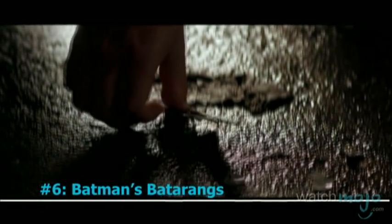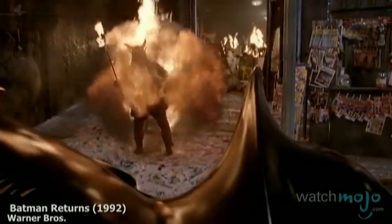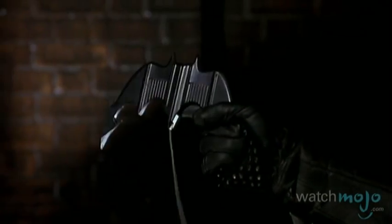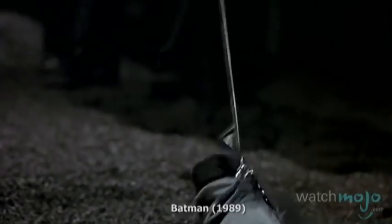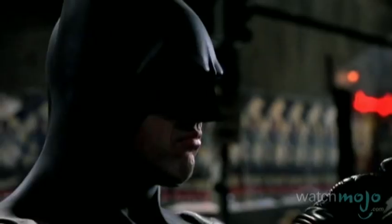Number 6: Batman's Batarangs. This superhero may have one unbreakable rule — he won't kill you, at least Christian Bale's Dark Knight does. But that doesn't mean he can't use these to incapacitate enemies. In the films, it's more like a shuriken than anything else, and is especially effective at taking out Batman's greatest threats: light bulbs and guns. While they're sharp and fit into the utility belt, Batman has countless specially modified ones, including those that are electronically guided.